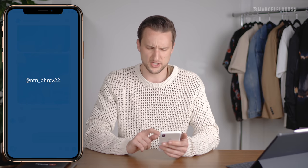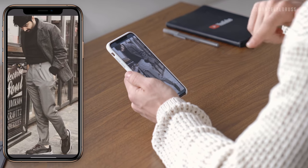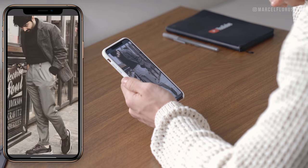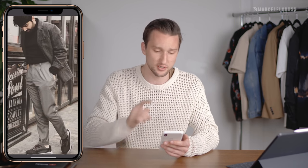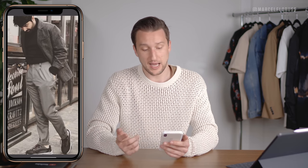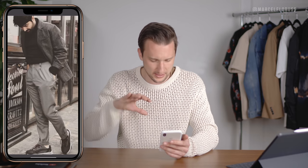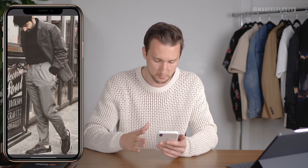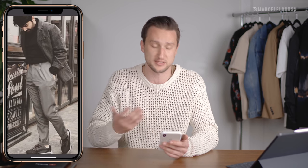Then we got NTN Underscore BHRGV22, sending through pleated pants with some fashion-forward sneakers — I don't know what those sneakers are but I like them. An achromatic combination with a black sweater, a gray overcoat, and the pleated pants. I like this look. I wish the photo was clearer, but I think it looks great. Tucking in the sweater to show off the pleats — I think that's a good move.